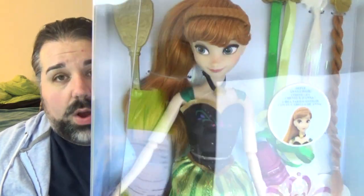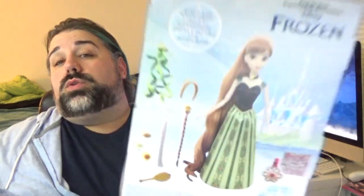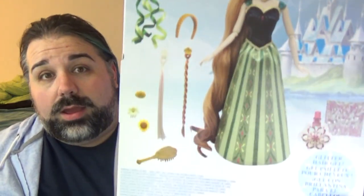Any of my returning viewers know that I am absolutely a hair person. I love doll hair — I love playing with it. That's one of the main reasons why I like dolls is their hair. So any doll that has super long hair is okay by me. That's why Rapunzel is one of my favorites.